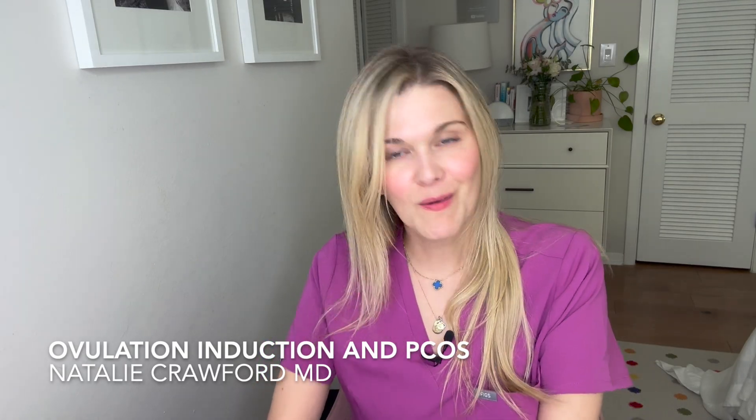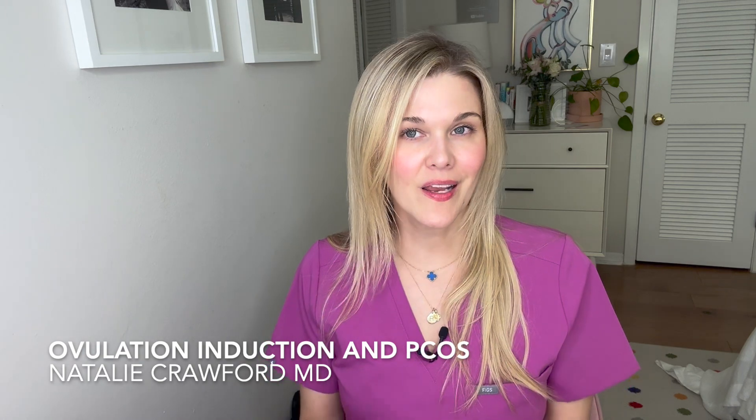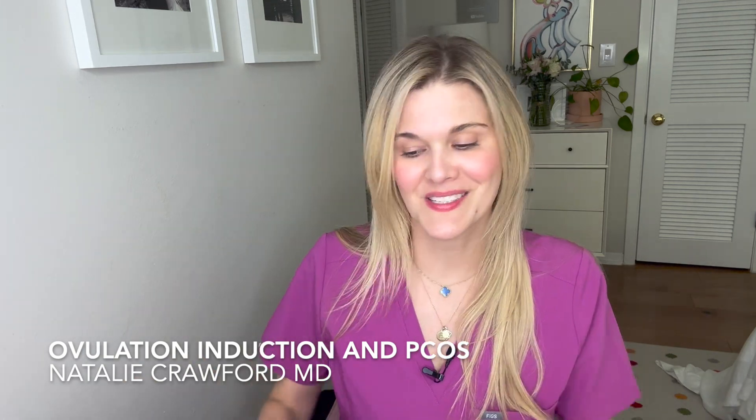Hi friends, I'm Dr. Natalie Crawford. I'm a board certified OB-GYN and REI, so I'm a fertility doctor, and I am here to help you understand your body, your fertility, your health, your hormones, get pregnant, not get pregnant, all the above. Subscribe to this channel if you'd like to learn more. Today, I'm talking about ovulation induction, specifically with PCOS and discussing Clomid versus Letrozole.